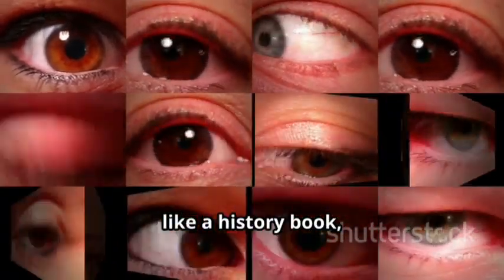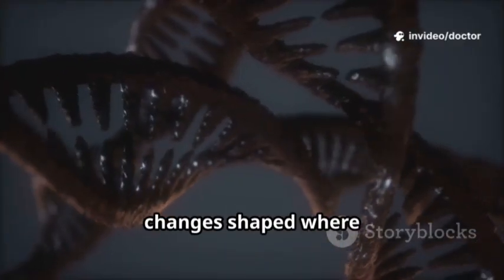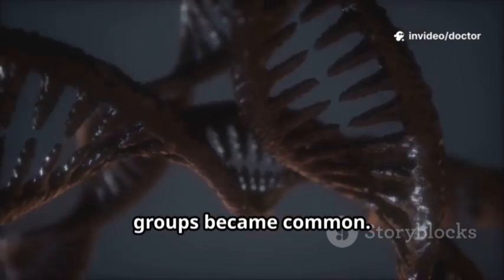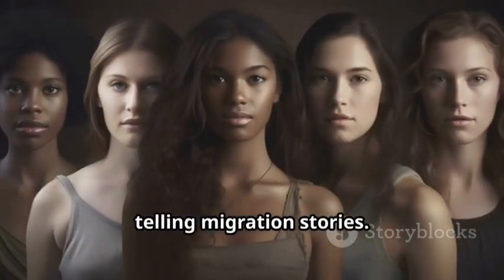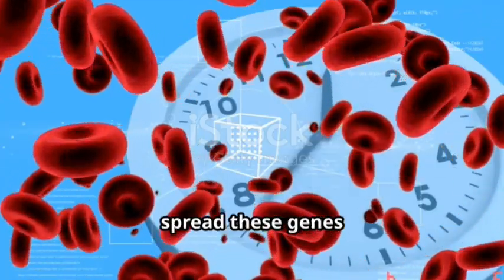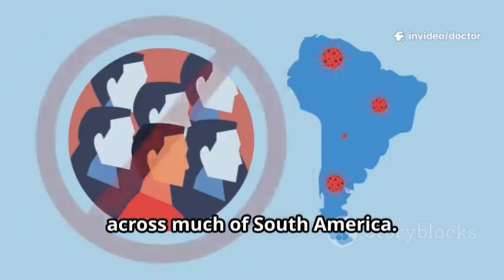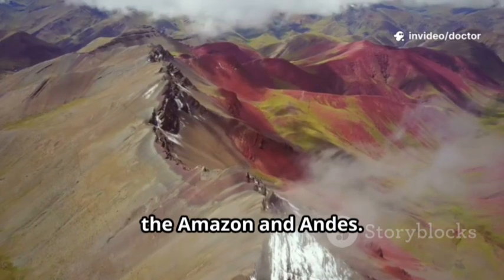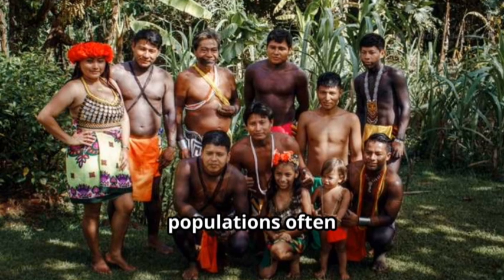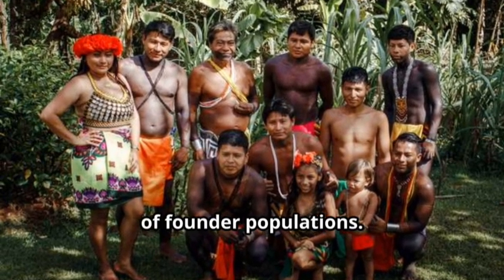Your blood type is like a history book, written in DNA and carried through generations. Tiny genetic changes shaped where different blood groups became common. Across continents, blood group frequencies shift, telling migration stories. Migration routes spread these genes over millennia. Type O is especially common across much of South America — early settlers crossed the Bering Land Bridge and later spread into the Amazon and Andes. Today, indigenous populations often show very high O frequencies, reflections of founder populations.